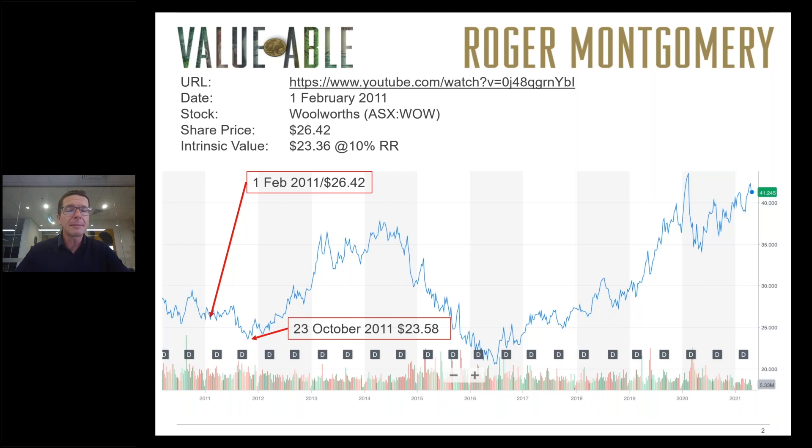Today we're going to update the estimate of intrinsic value for Woolworths, remembering that one of the big changes that's occurred over the last ten years is a significant decline in interest rates. Back in our 2011 calculation we applied a discount rate of 10%. We won't be doing that today.